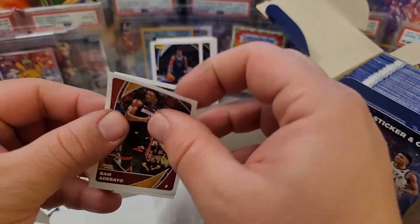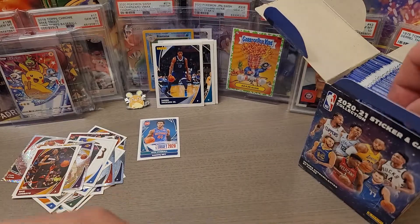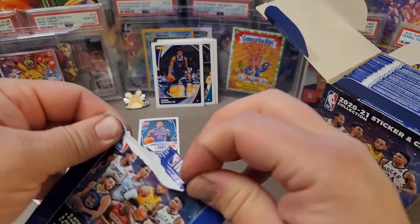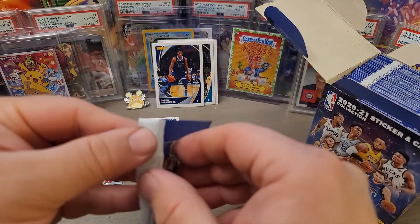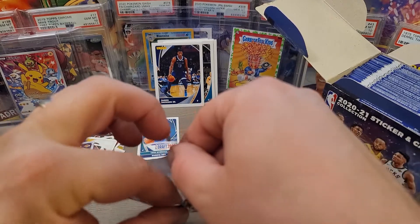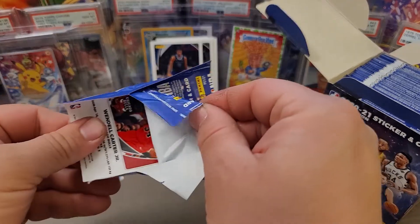There's a Kyle Kuzma firework parallel — they're pretty fun to collect. I definitely always like picking up the NBA stickers every year and wanted to share them, especially if you've never seen them before. Last year I saw the stickers at my local Target and they just kind of sat there. I don't think a lot of people realize you can actually pull a full-size card out of the sticker pack — people think they don't want a sticker, but there are cool cards inside as well.